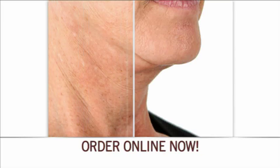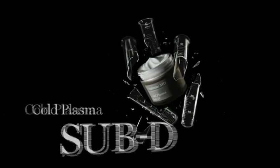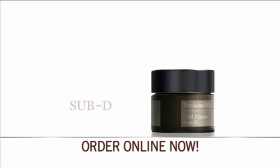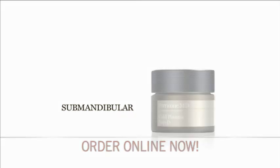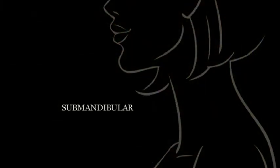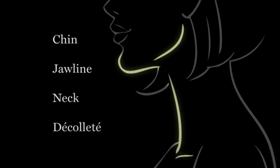Imagine looking in the mirror or at photos of yourself and not being self-conscious about your neck. It's possible with Dr. Perricone's Cold Plasma Sub-D. Sub-D is specifically formulated for the area called the submandibular. Often neglected, the skin in this area requires special attention, and Cold Plasma Sub-D helps tackle the most common signs of aging on the chin, jawline, neck, and decollete.